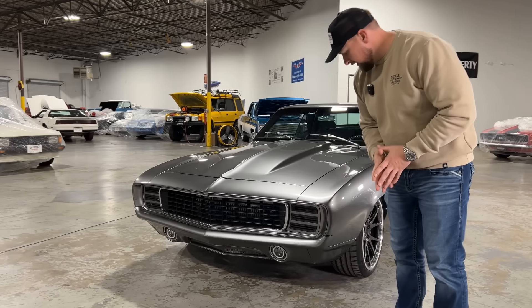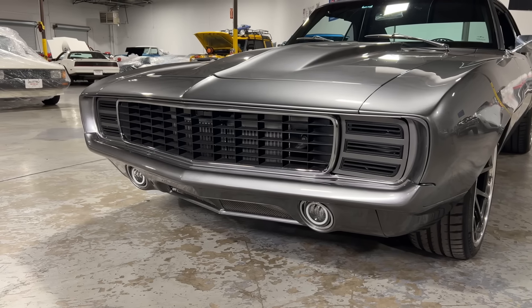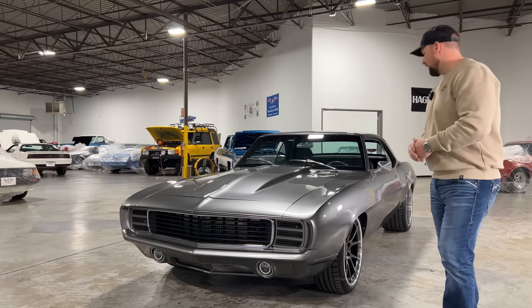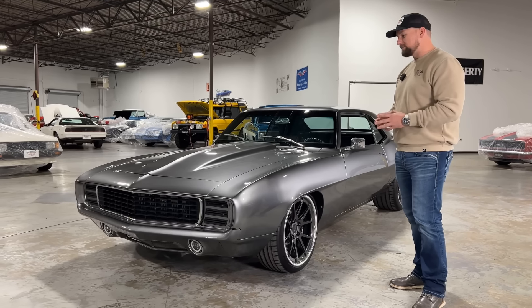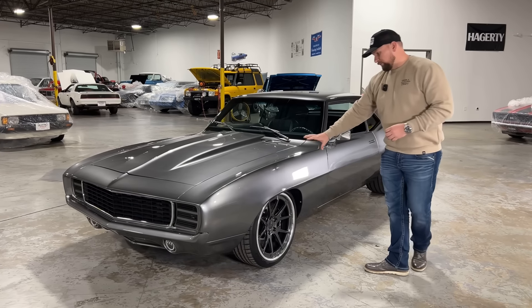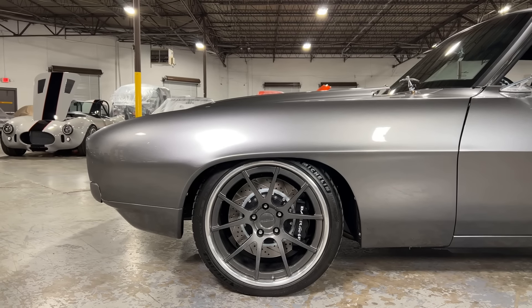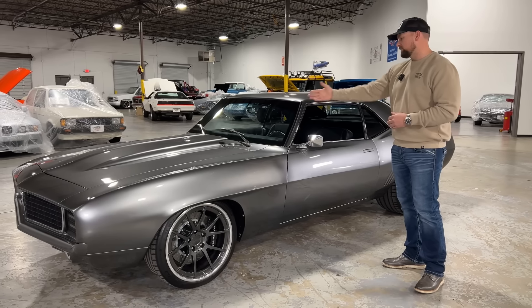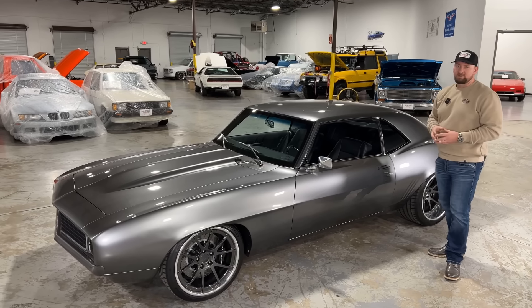Starting up front, you have the custom bumper pocketed into the front of the car along with the RS hideaway headlights. Side markers have been shaved, and there's a beautiful cowl hood. Looking down the fender, all your gaps are amazing — super clean. You can tell they paid attention to detail. Beautiful gray metallic paint, Forgeline wheels that look really good, six-piston Brembo brakes up front, billet mirrors, and billet windshield wipers.